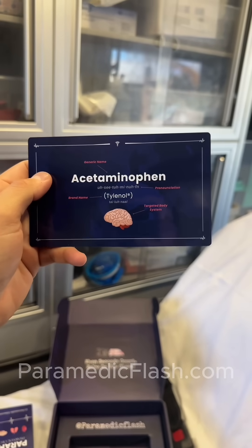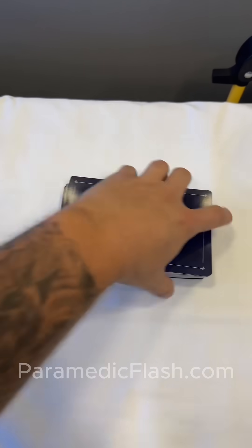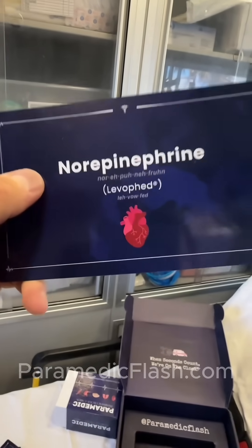Moving to pharmacology, it shows you the generic name, how to pronounce it, the brand name, and the targeted body system. Let's flip to a random one and see which one we get — Norepi. We got the generic name, brand name Leofed, and the targeted body system.